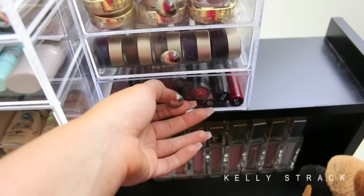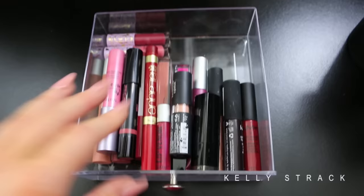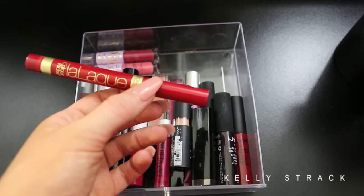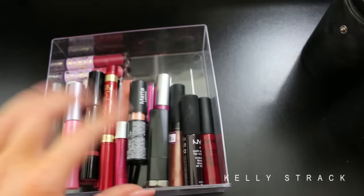Last but not least I have one more lippy drawer — you can tell I'm obsessed with lippies. These are lippies that didn't make it into the liquid lipstick drawer or the other organizers for whatever reason. They're kind of random brands: one Tarte, one from Soap and Glory, one of the Color Reach balms, some NYX, and just random lippies that I still really like.